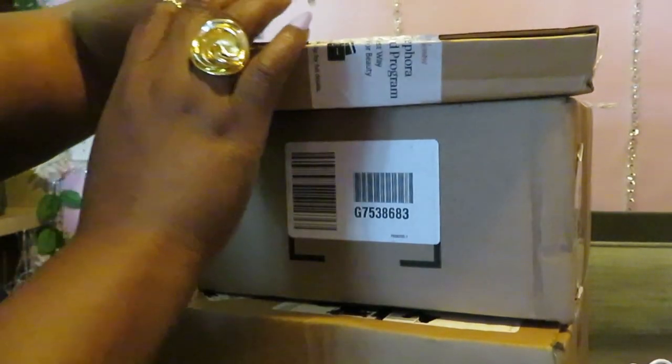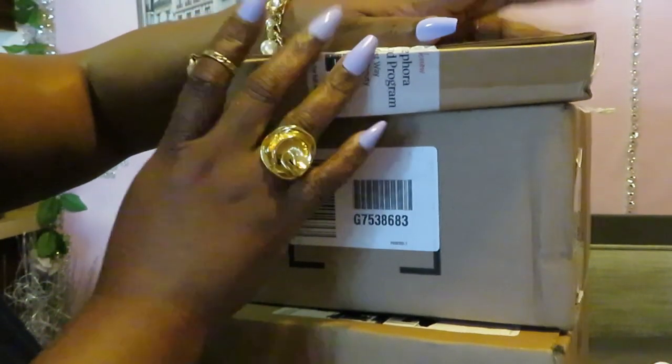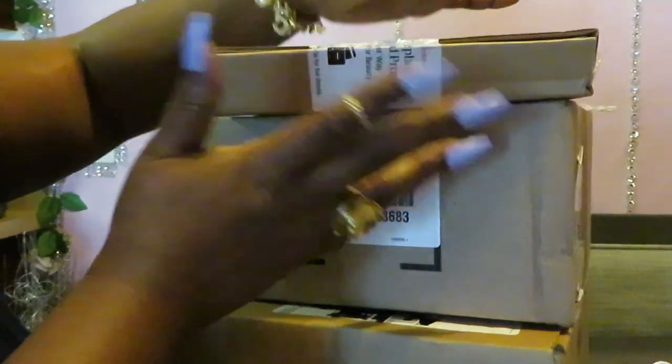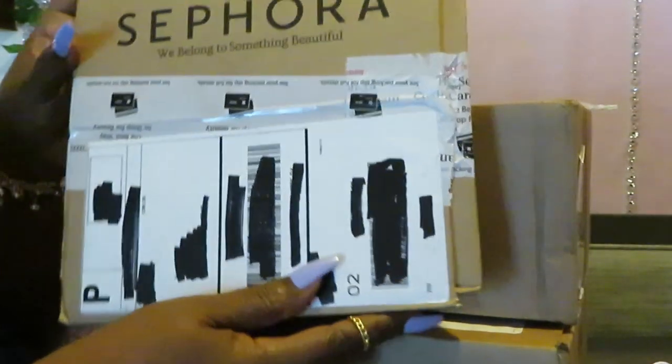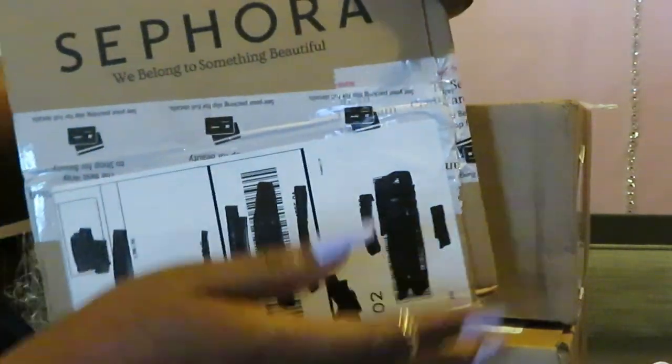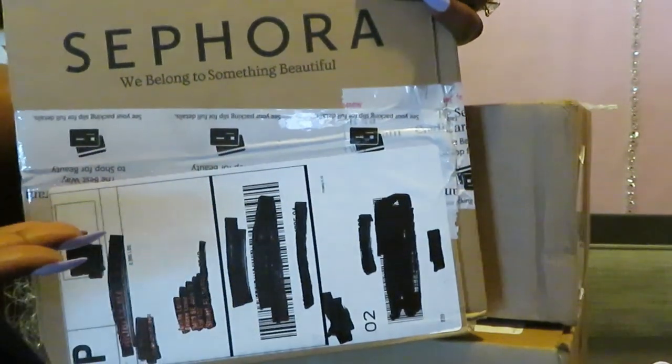Hey guys, it is Arika Misha and today we are doing one of my favorite things to do — another unboxing. And today we are unboxing Sephora. Another Sephora unboxing. Yes.